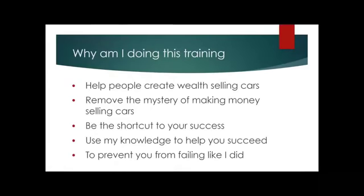I believe this is my mission — to help people be successful, profitable entrepreneurs and to build generational wealth for their families. This is part of me living out my purpose. I want to remove the mystery of making money selling cars, give you as much free information as I can, and be your shortcut to success. I've already made the mistakes and had some success — I want to share both so you can avoid the pitfalls.